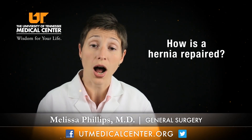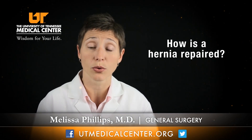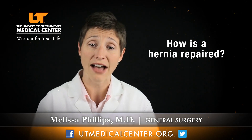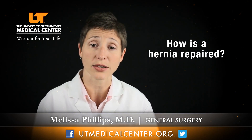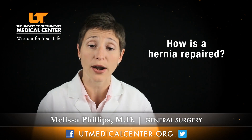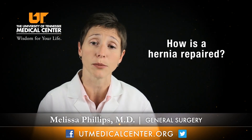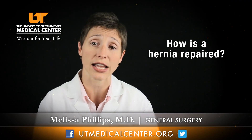The more complicated the hernia, the more involved the repair is going to be. Patients with a very large hernia where, for example, half of their intestines could be on the outside of their belly wall can require more complex treatments such as an abdominal wall reconstruction, which involves taking apart the muscle layers of the belly to put them back together in a different orientation to fix the hole.